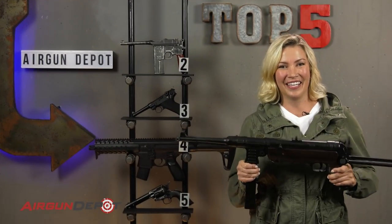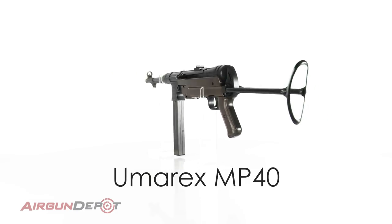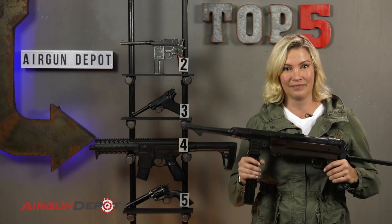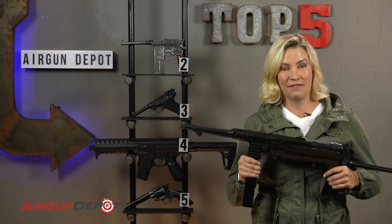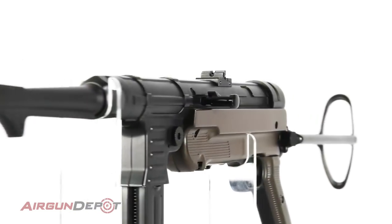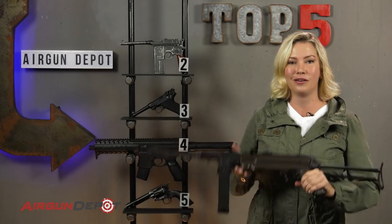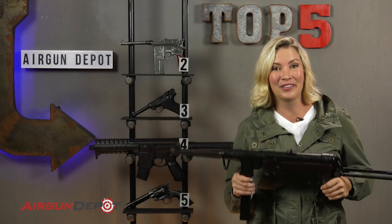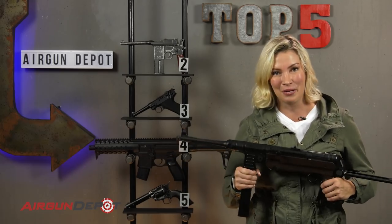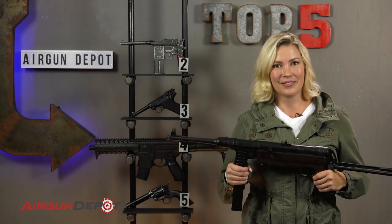And number one on our list is the Umarex Legends MP40 — the most famous German machine gun ever made. This gun has shown up in so many films, everything from Raiders of the Lost Ark to Where Eagles Dare. It's not only an accurate BB gun, but it looks and feels like the original, faithful all the way down to the smallest details. It's got powerful blowback and a 40-round magazine. But best of all, it's got the fun switch for full auto. I've shot this gun, I've had friends shoot it, we've even had powder burners shoot it — and everybody loves it. There's nothing like putting 40 BBs into something in around three seconds to just make you feel alive.